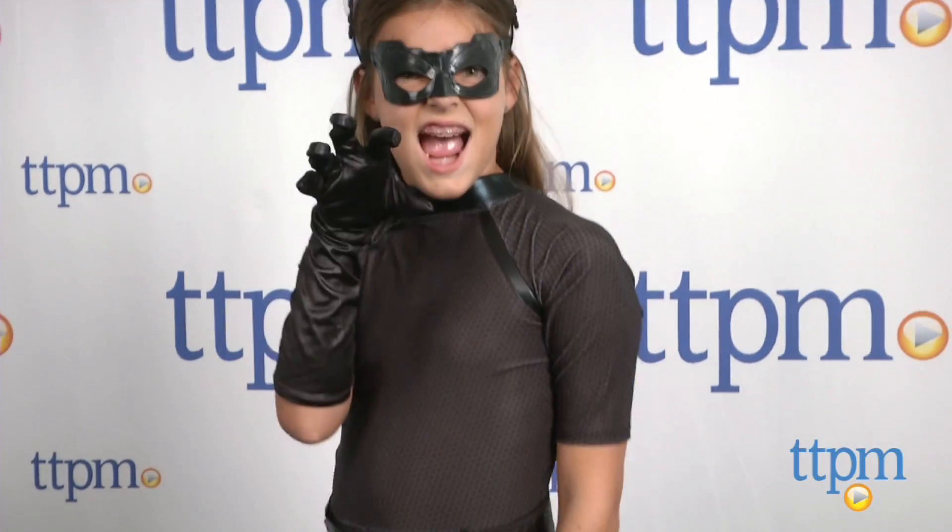Hi, I'm Laurie from TTPN, and this is the Dark Knight Trilogy Catwoman Child Costume from Rubies. It comes with a black jumpsuit, belt, gloves, eye mask, and headpiece.